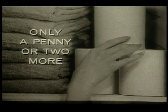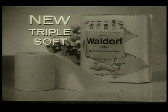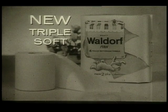And a roll of triple soft Waldorf costs only a penny or two more than ordinary economy tissues. New triple soft Waldorf — a double layer of tissue with a cushion of air between.